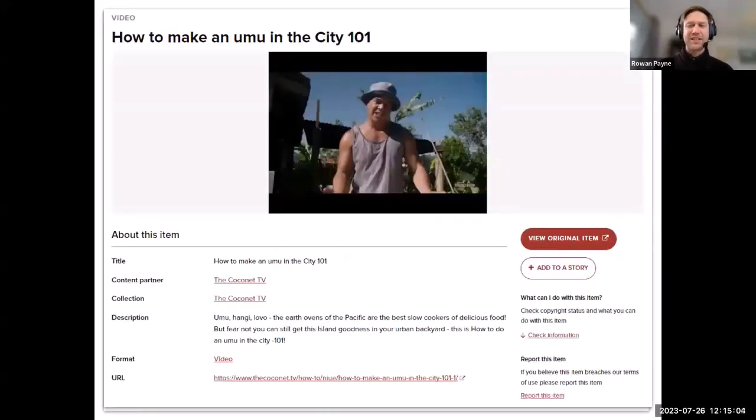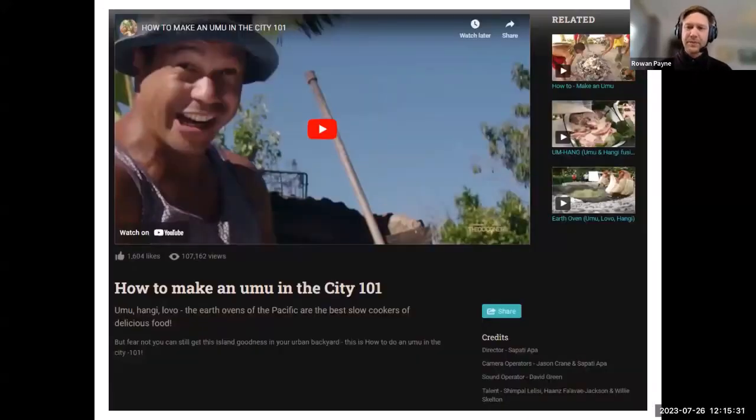So why use Digital NZ? The website surfaces some collections that are trickier to find on Google and includes a trustworthy link back to the source of the content. For example, on a record page from a Coconet TV video about how to make Umu in the City, you click the 'View Original Item' button on the right-hand side of the page and go through to Coconet TV itself, where you can see additional information and in some cases order a full-resolution copy of an image.